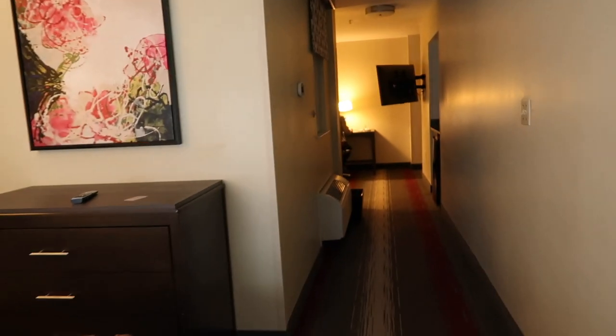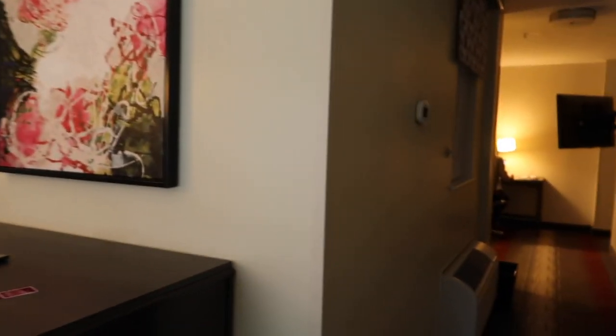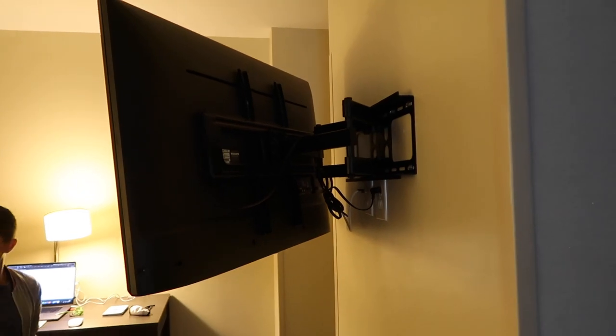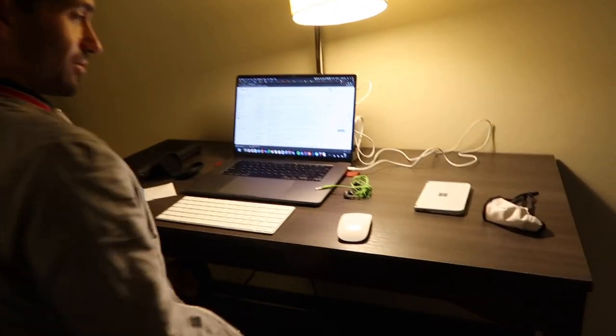This is our hotel room at the West End Washington Hilton. It's a huge bed, huge TV, and then a little blind that goes nowhere. Got a little tea bar, another two TVs, and then a little workstation for Robert.